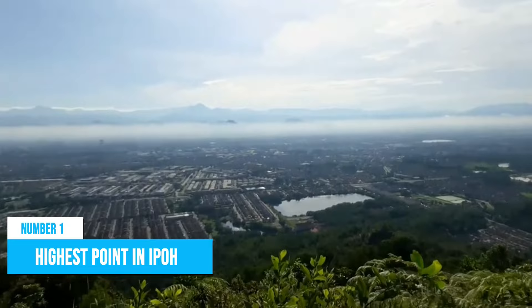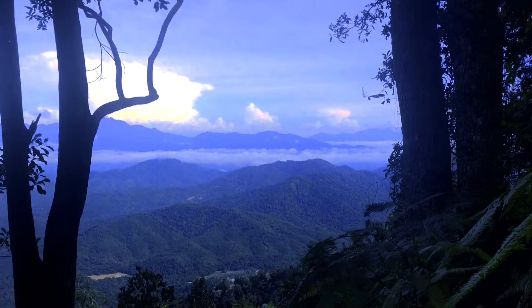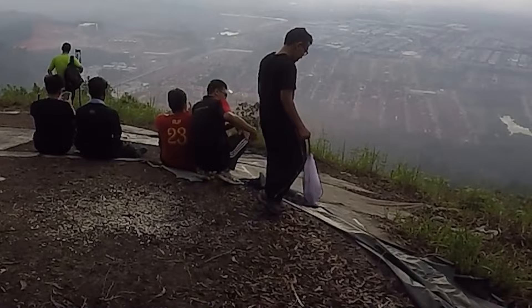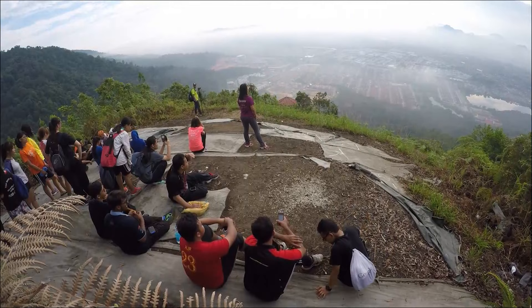Number 1: Highest Point in Ipoh. If you happen to be in Ipoh, you absolutely have to check out Bukit Kledang, the highest point in Ipoh. It's like a paradise for all you nature lovers out there. The views from up there are simply breathtaking, offering a wide and stunning panorama that stretches as far as the eye can see. Bukit Kledang has a bunch of hiking trails that cater to all levels of experience, ranging from one to five hours. The tranquil suburb remains untouched, providing an idyllic escape into nature where you can rejuvenate your spirits through trekking in the pristine state park or thrilling cycling adventures amidst the mountainous terrain.